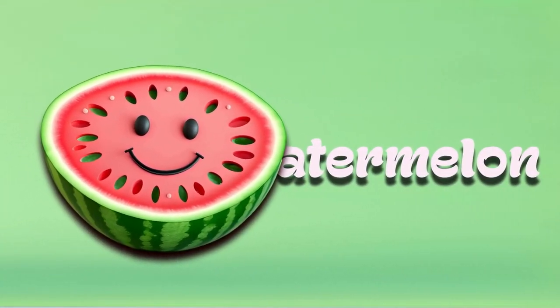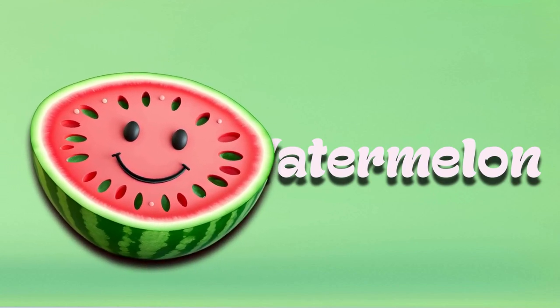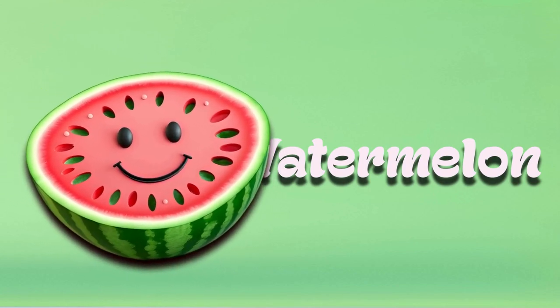Watermelon. Watermelons are huge and green on the outside, with pink or red juicy insides and black seeds. They're very juicy and sweet — perfect for eating on a hot day.